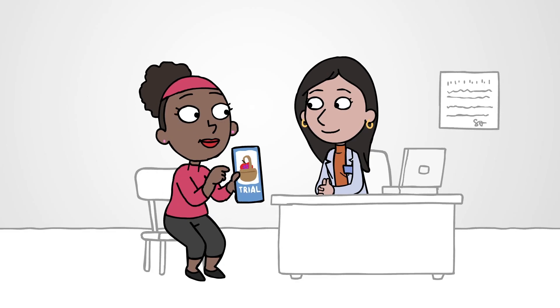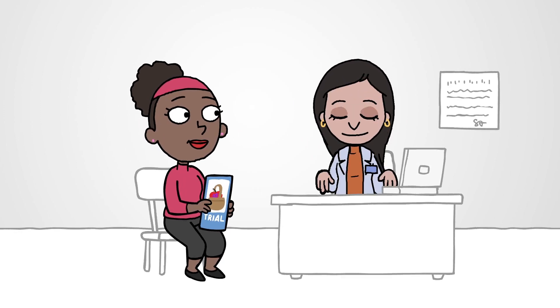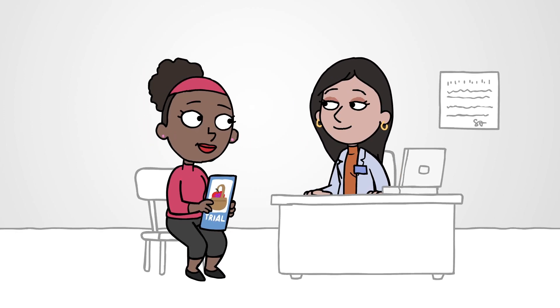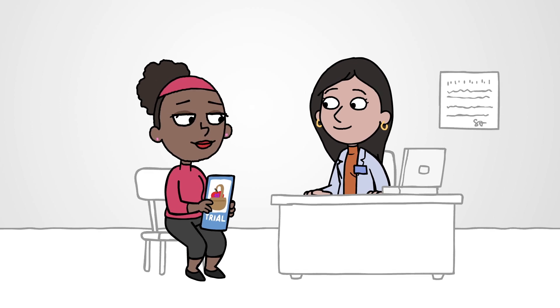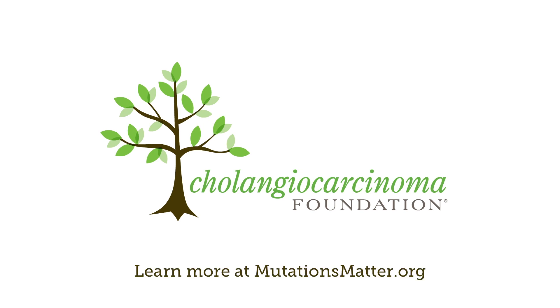If you're interested in participating in a basket trial, talk with your doctor and make sure they get your tumor profiled to see if you have the mutation being studied. A message from the Cholangiocarcinoma Foundation. Learn more at mutationsmatter.org.